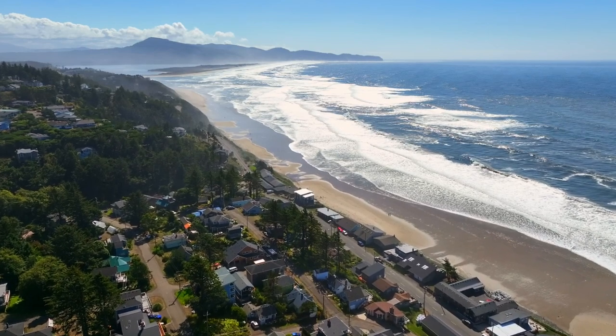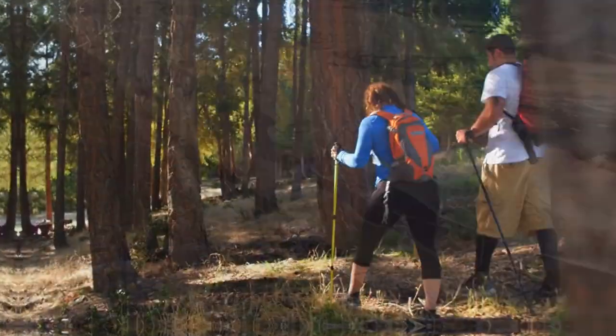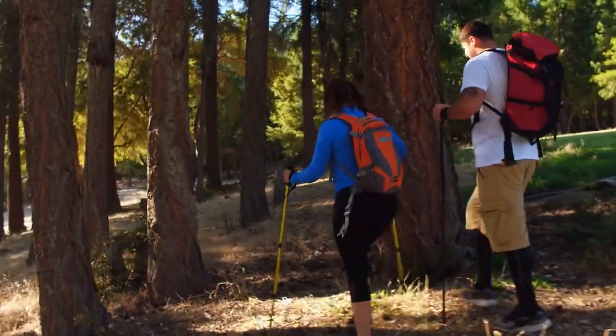Nearby, you can enjoy the beautiful Nittarts Bay or spend the day hiking at Cape Lookout, passing through lush forests.